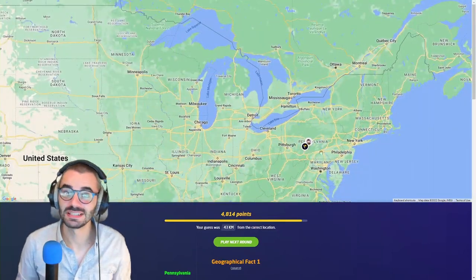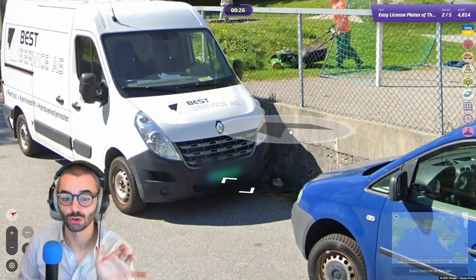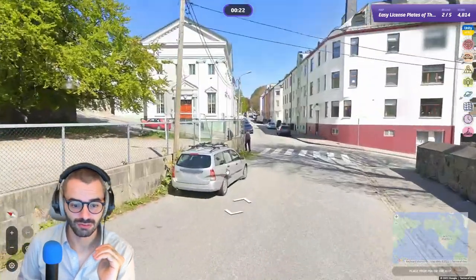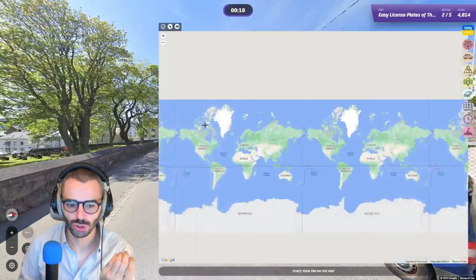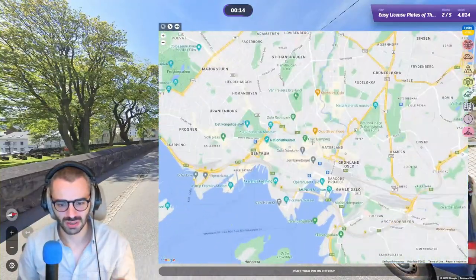Now we have a green plate. Green plate is Norway — whatever you want, it is Norway. Now of course this is going to prove me wrong. Is it? No, it should be Norway. I'm just going to go to Oslo. Oslo kind of looks like this as well. But it was not Oslo — it was Ålesund. But it counts!